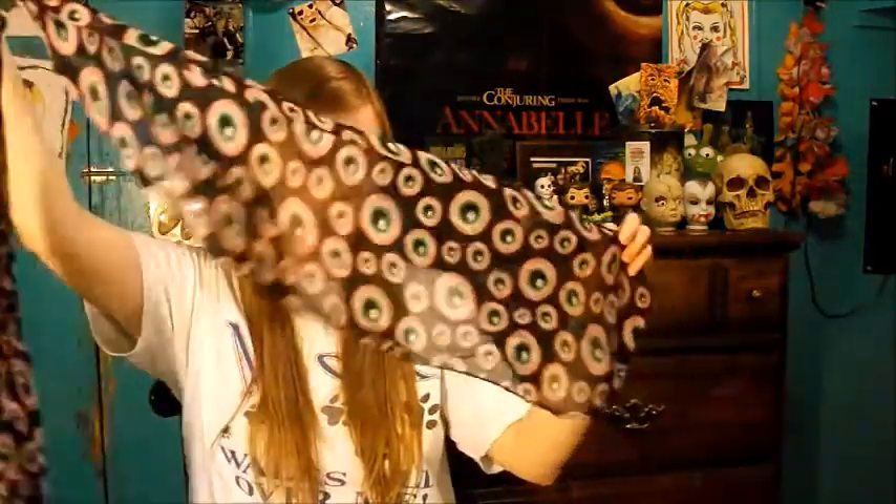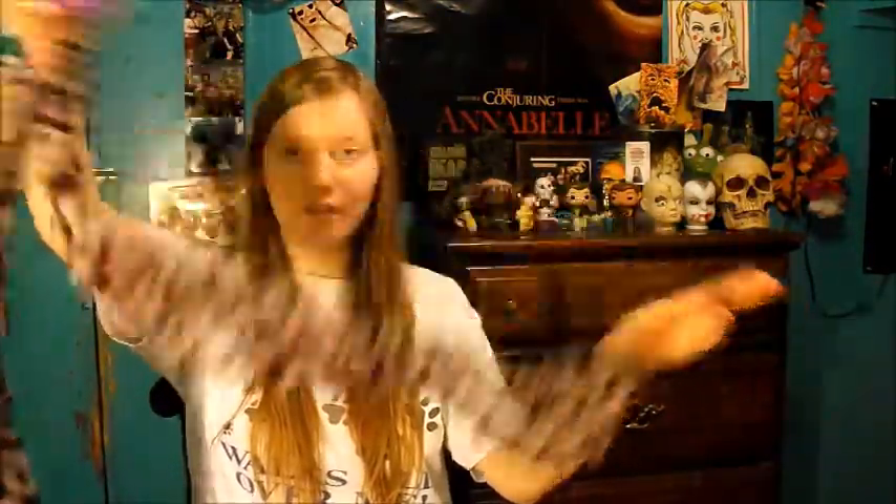The next one is a scarf as well, and this one is all black with creepy looking little eyeballs all over it. This one is more of one you could probably wear all the time, even outside of Halloween, which is what I'm probably going to do with this one as well. It's just weird and funky, and I like it because it's weird and funky and kind of creepy.